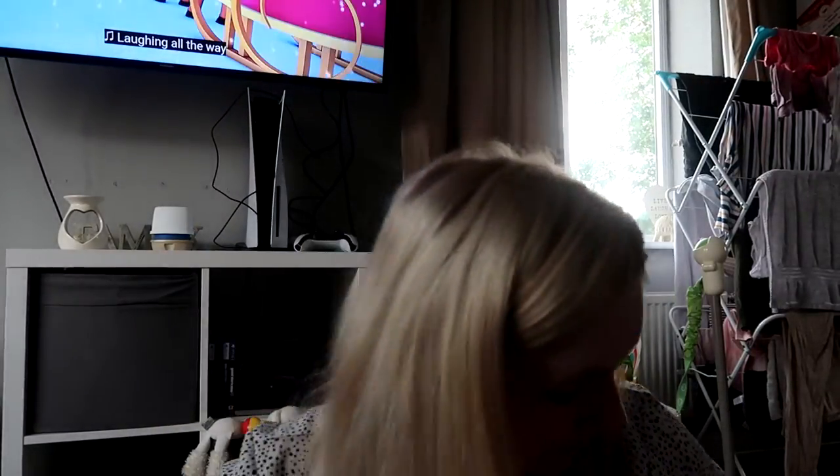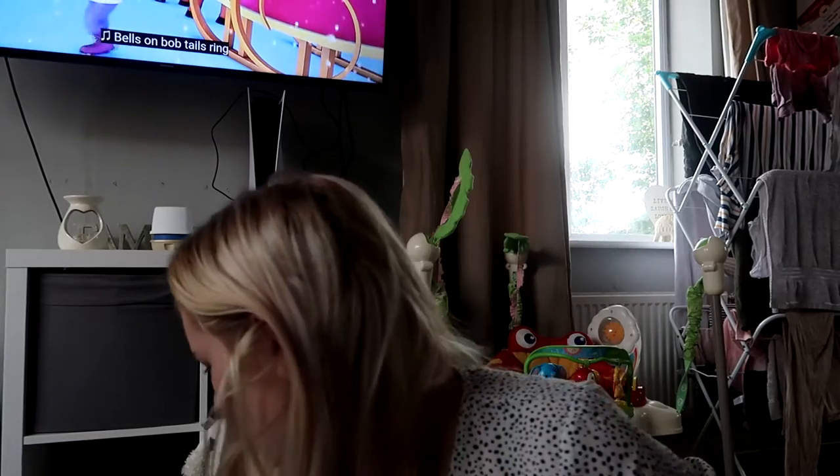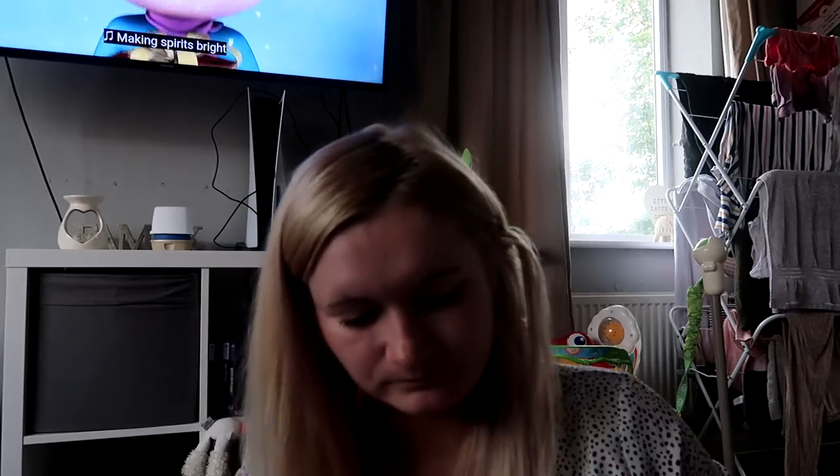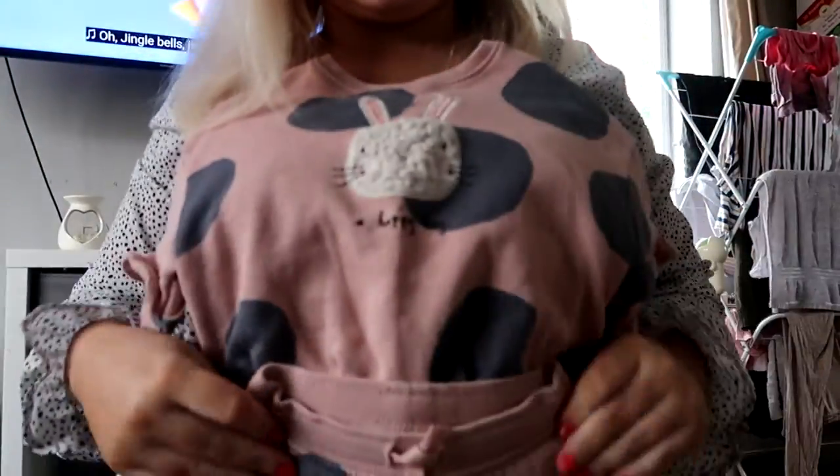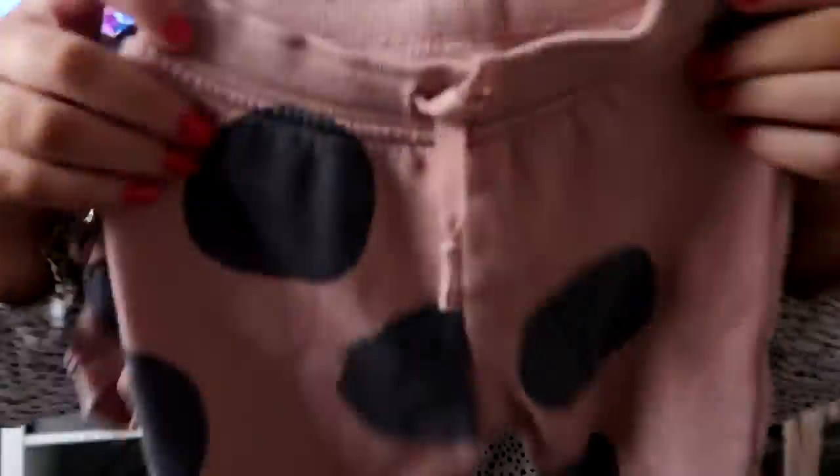And then last but not least from eBay's bundle, I've got this Next outfit - it's a little bunny with the matching leggings. So that's that. I have bought more clothes for her but they haven't arrived yet.